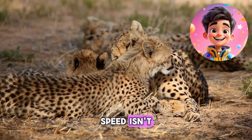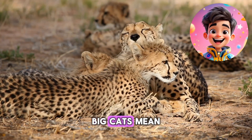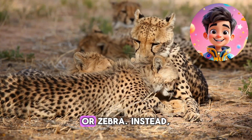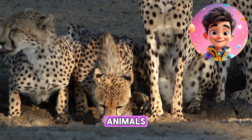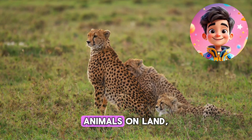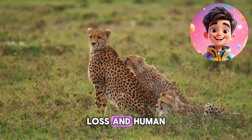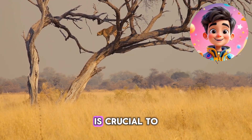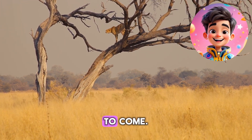However, speed isn't everything for a cheetah. Their slender body and small size compared to other big cats mean they lack the strength to overpower larger prey like buffalo or zebra. Instead, they hunt smaller, more agile animals like gazelles, impalas, and springbok. Despite being the fastest animals on land, cheetahs are endangered due to habitat loss and human-wildlife conflict. Protecting cheetahs and their habitats is crucial to ensuring that these remarkable animals continue to roam the plains for generations to come.